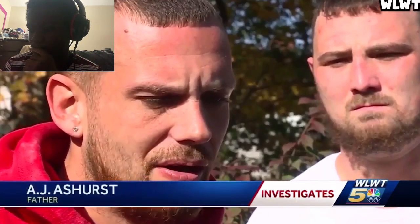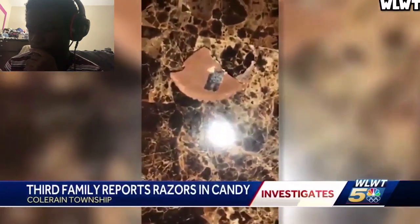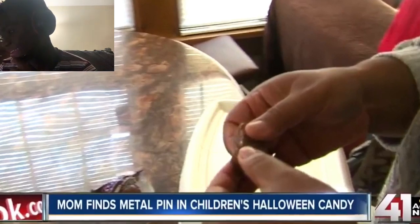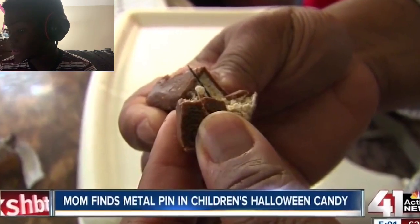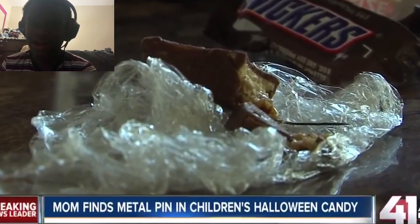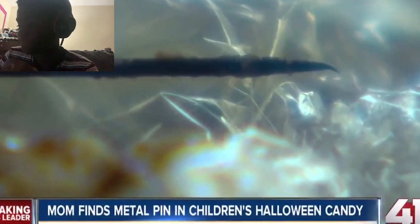When I popped the candy bar open, a piece of razor blade fell on my lap. A.J. Ashurst was the first in Pleasant Run to report the problem when his daughter found a razor in her candy. Then there were some kids who were eating their Halloween candy with their mother and found a metal pen - a sharp metal pen - in their Snickers bar. Obviously the mother freaked out and made them throw all of their candy away.